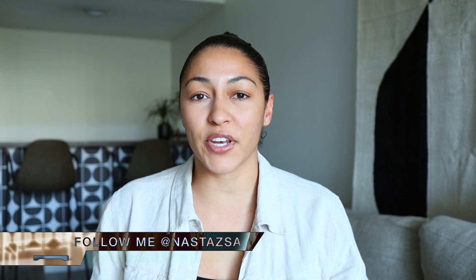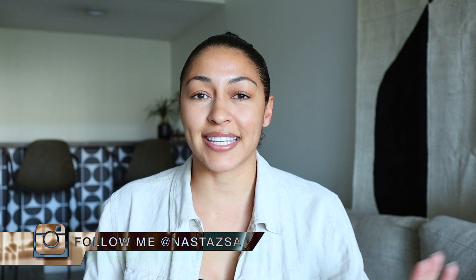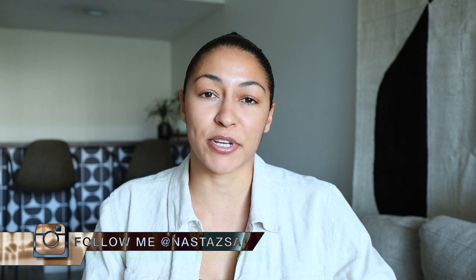Hello everyone, welcome or welcome back to my channel. My name is Nastasia — if you're new here, I would love if you would subscribe to my channel if you haven't already. For today's video, I'm sharing my top spring cleaning tips. It's that time of year again to spring clean. I personally love cleaning, organizing, and decluttering, so I absolutely love this time of year. I hope you guys enjoy this video — if you do, be sure to give it a thumbs up, and without further ado, let's just jump right into it.